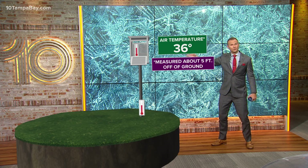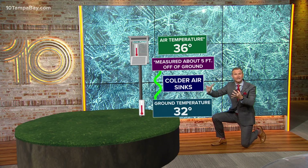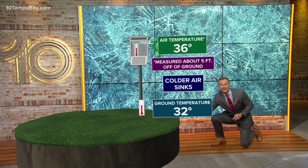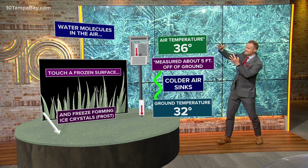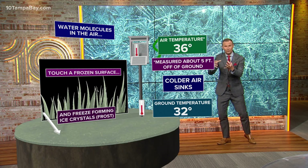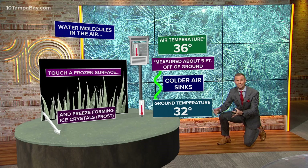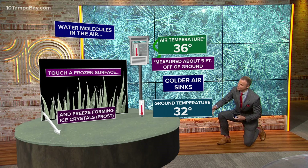Now, that's not where the frost formed. The frost formed all the way down on the ground. The cooler air is more dense, so it sinks down to the ground, and right where the grass is, that's where temperatures were at freezing. So the water vapor and those water molecules in the atmosphere, as they drop down to the grass or maybe your windshield, when those water molecules hit something that's actually freezing — which the grass was yesterday morning — that water vapor instantly goes into an ice crystal. We call that deposition; that phase change goes right to the frost.